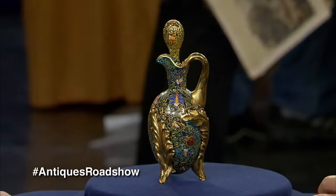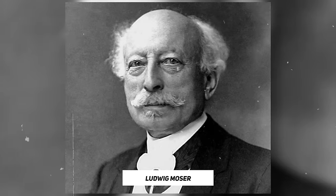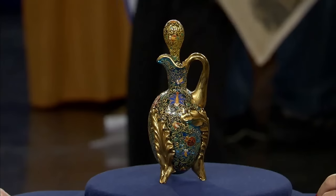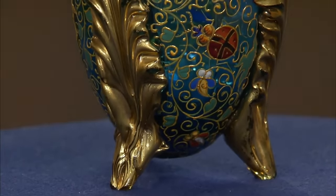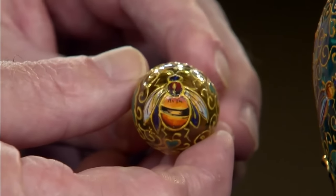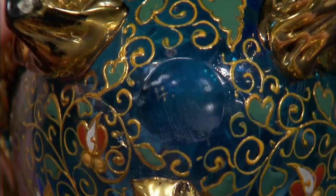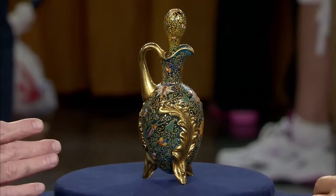The guest showcased a vase acquired from his grandparents' house in Connecticut, kept in a curio cabinet for many years. The appraiser identified it as a cruet made by Moser. Founded by Ludwig Moser in 1857, it was renowned as one of the best glassworks in the world. The piece likely dated back to the late 19th century. It featured wonderful gilding and enamel decoration, with gorgeous insect motifs on the stopper. The appraiser highlighted matching numbers on the stopper and base, indicating their original pairing. The vase was appraised at a retail value of $3,000.